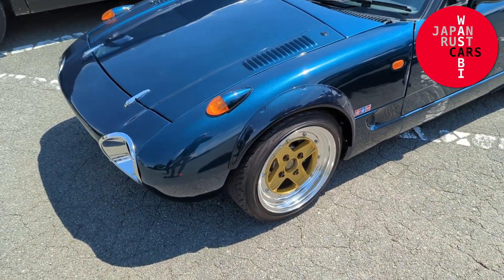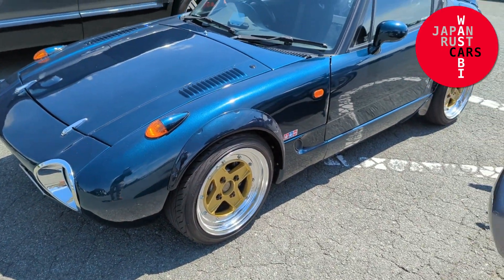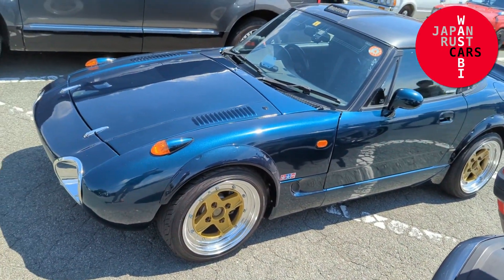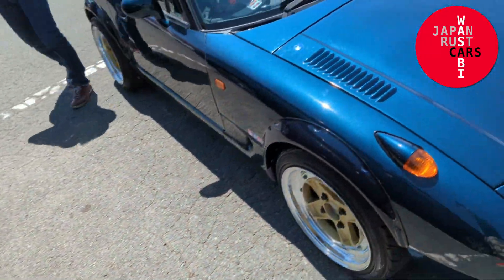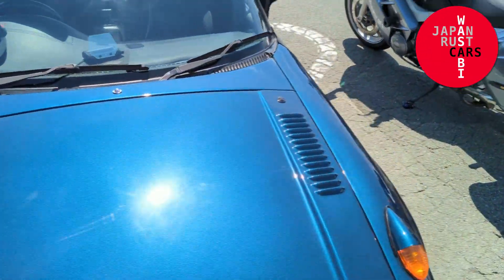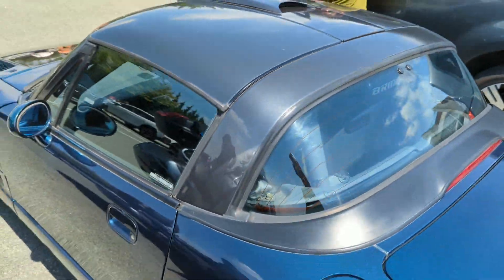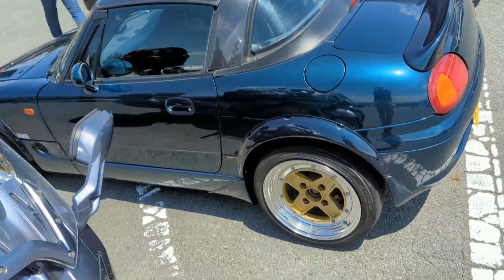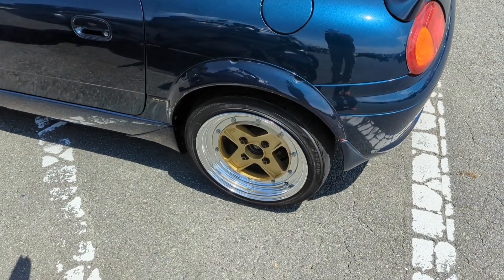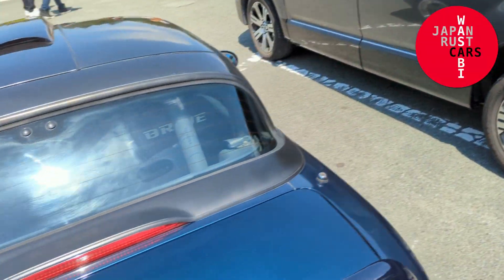Well, this is incredible, people. Here's me thinking they made what, 10 of these body kits for the Cappuccino. Here's the second one — the second one I've seen in like a week. Wow, SSR Mark II. That is so cool.